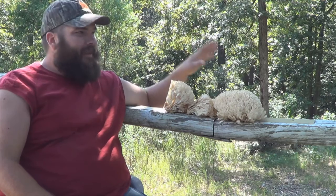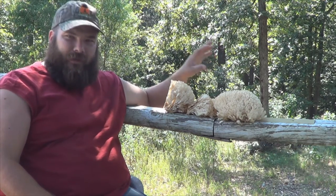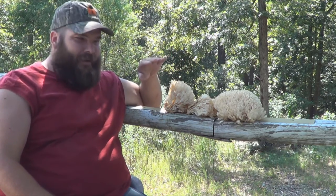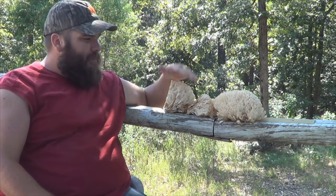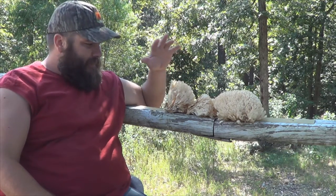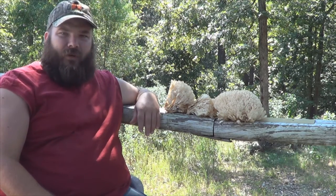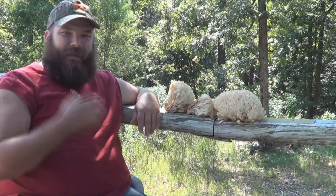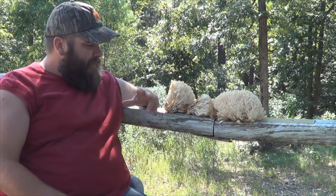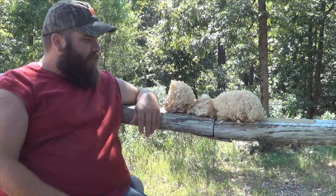A lot of times I've heard a good rule of thumb is if it grows on an oak, it's okay — but I'm not going to say that's concrete on every one of them. There are so many different types of mushrooms, and people have different names for them. You really want to do your homework and don't take my word for it — check for yourself. But I'm going to take some of this and probably stir fry it.